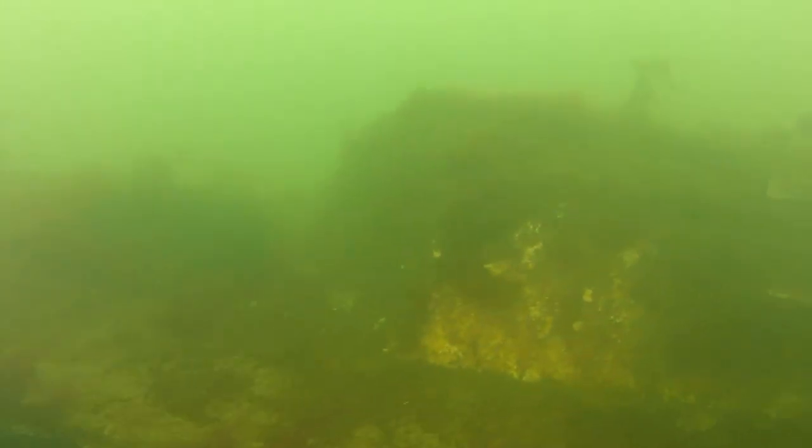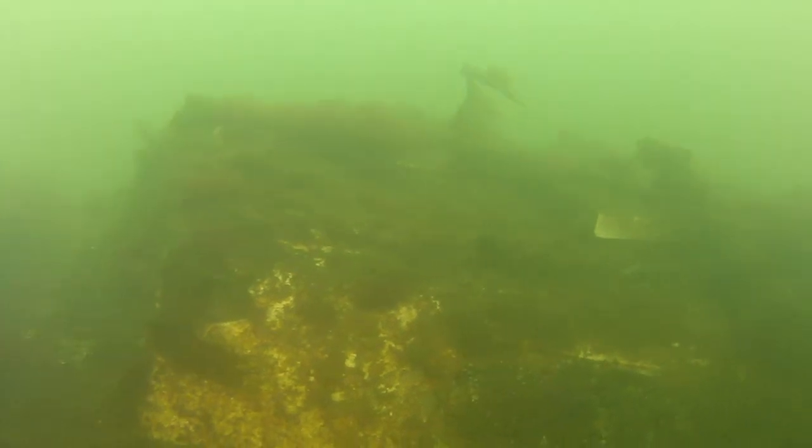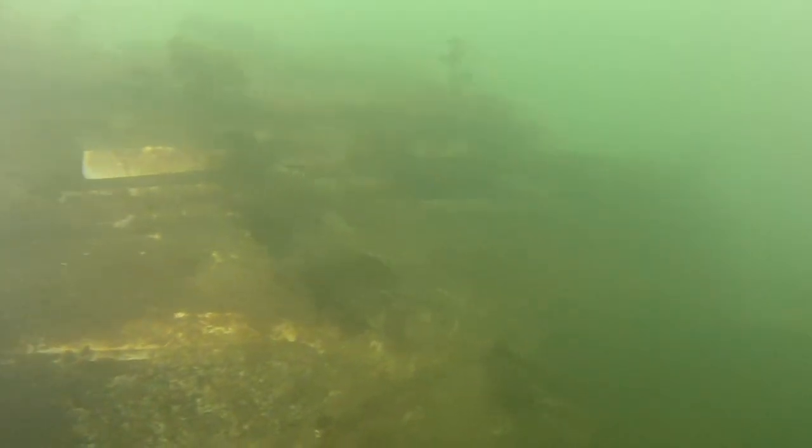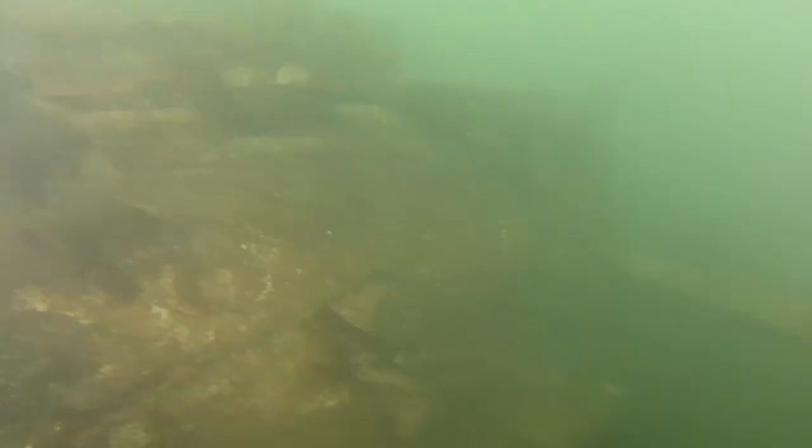We are at Caulfield Cove in March 2014 doing a garbage survey. This is the first wreck, approximately 50 feet away from the public dock.